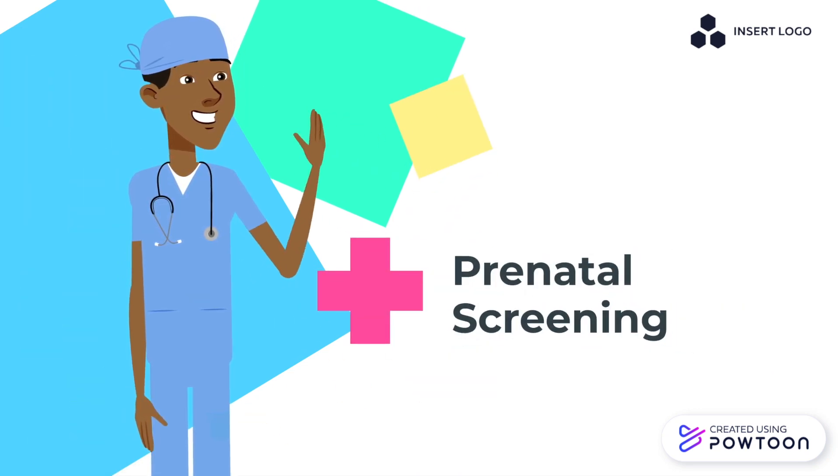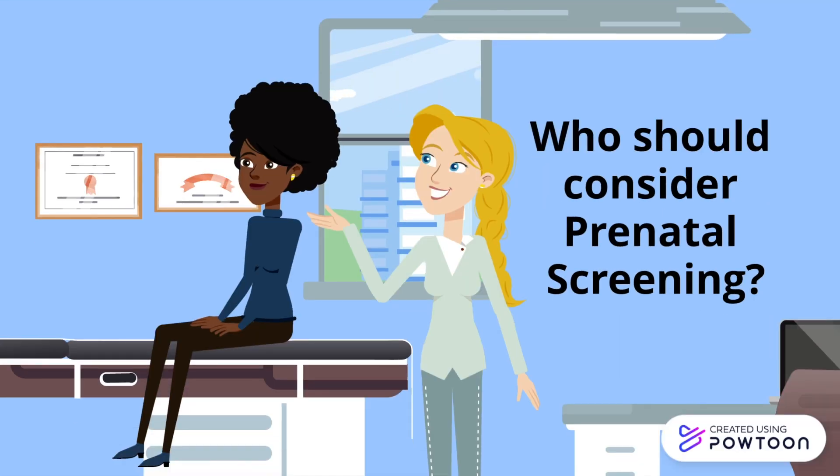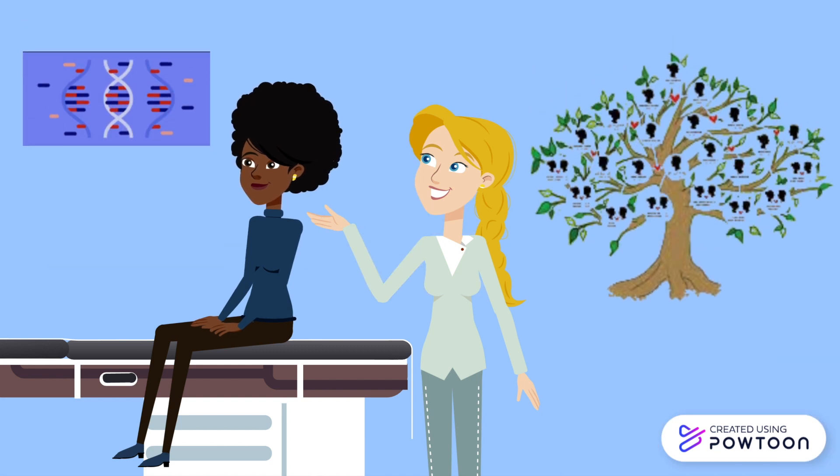What is prenatal screening? Prenatal screening encompasses a variety of tests that are used to determine whether a fetus has a genetic disorder or abnormality. Expecting parents with a family history of genetic disorders or those from high-risk populations are encouraged to get prenatal testing done and obtain information about their baby's health. However, prenatal testing is available to all pregnant individuals. Anyone who is interested may contact a physician to determine which test is right for them.